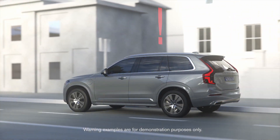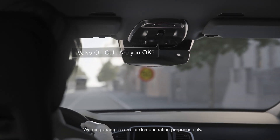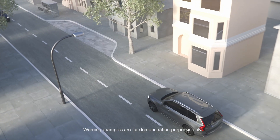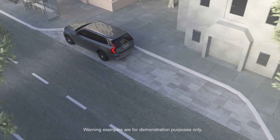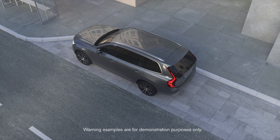Here, the car reduces its speed and alerts Volvo on call, which immediately contacts the driver. If the driver doesn't respond, or if behavior doesn't improve, an emergency stop is activated, at which time the car safely pulls over to a stop. Volvo on call stays on the line and sends further help if needed.